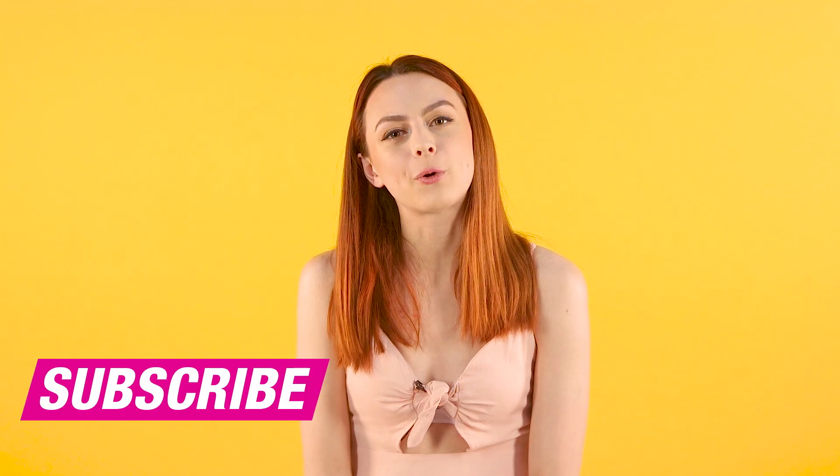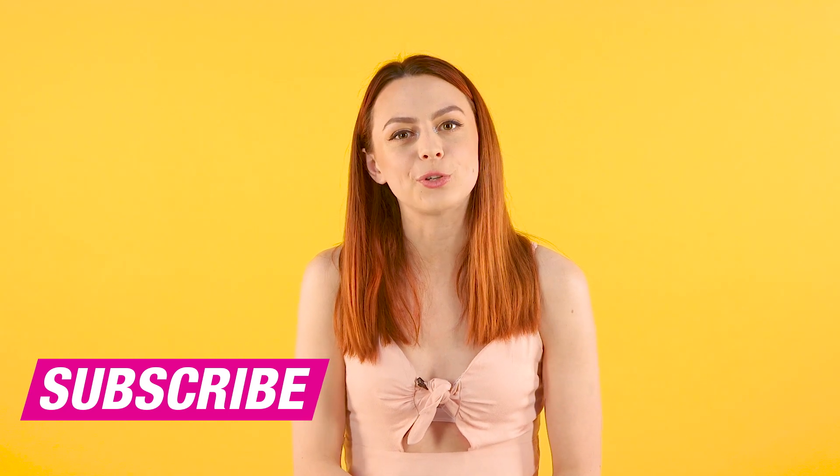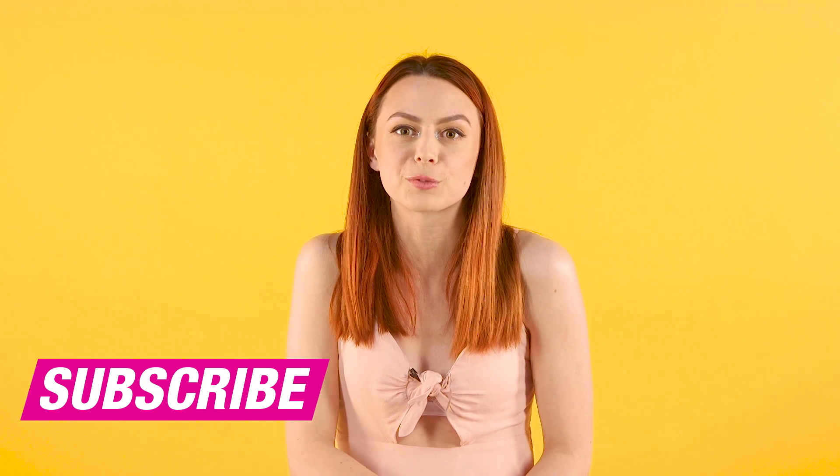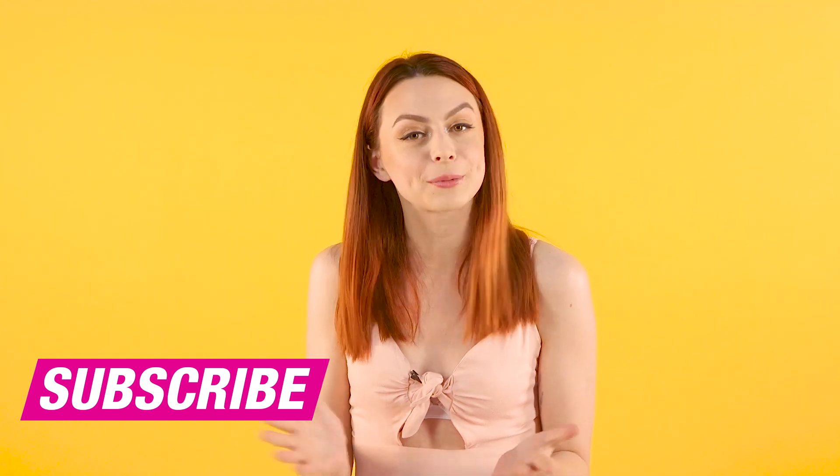And those were my top picks for a festival. Comment down below any other essentials you think you should bring to a festival, and also hit subscribe to make sure you don't miss any videos from Superdrug — hopefully we'll see you again very soon.